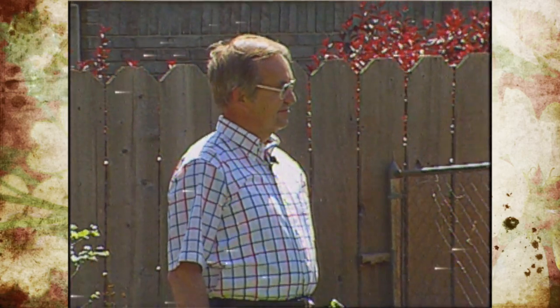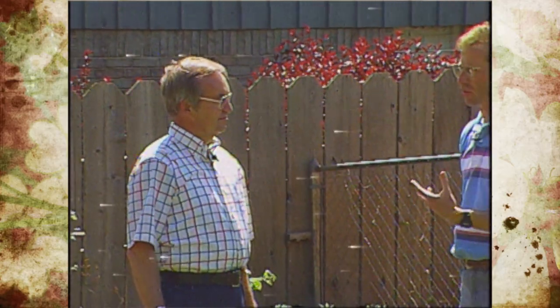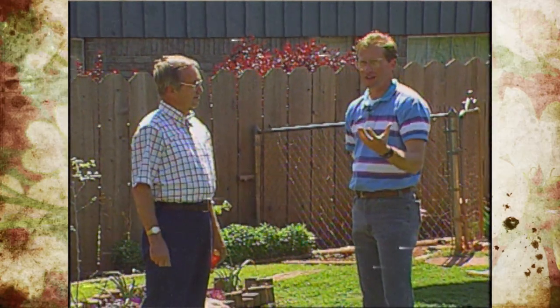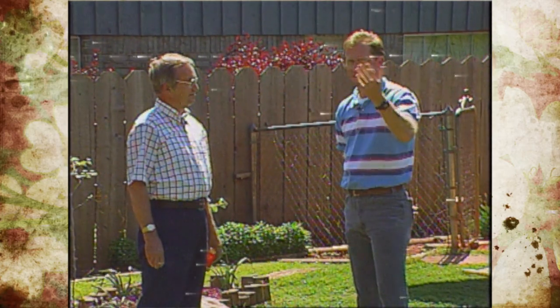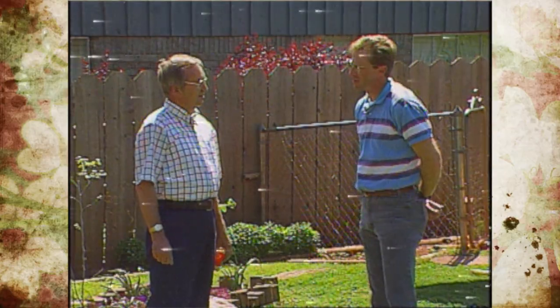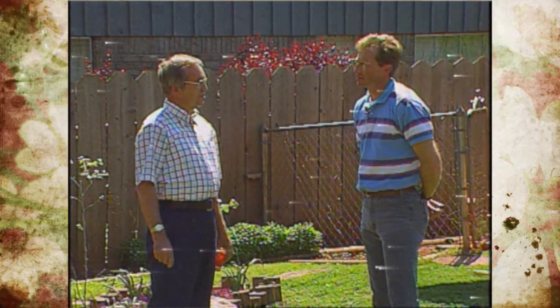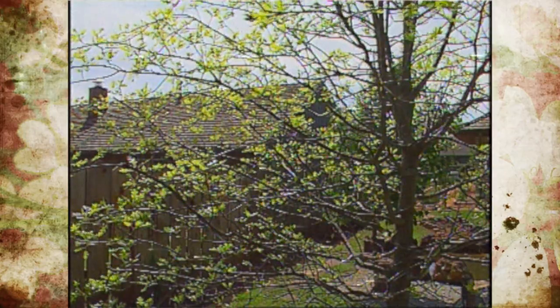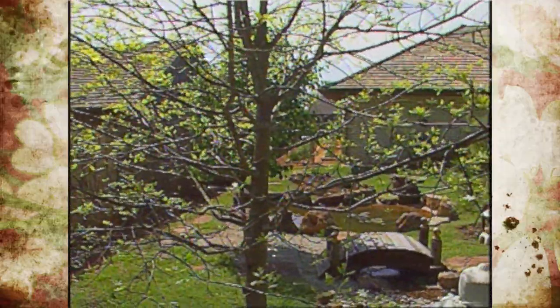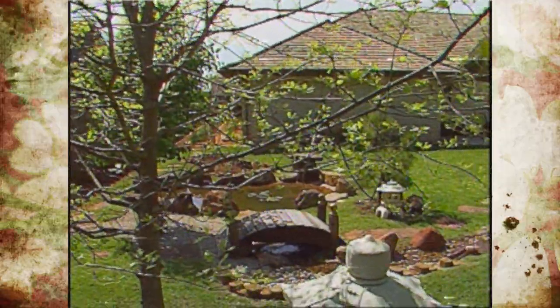Well, I know there are certain components and things that really make up a Japanese garden. I know a lot of it has to do with ornaments, and I know we hear some chimes in the background too. Is that a big part of the Japanese garden? In most gardens there will be wind chimes that sort of signify the passage of time as they respond to the wind passing through the garden.